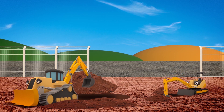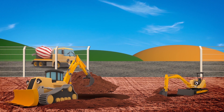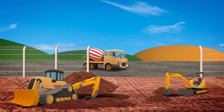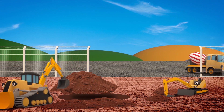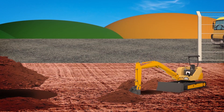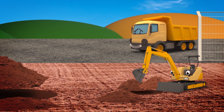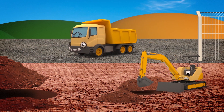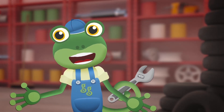Mia the Mini Digger is helping her big brother Danny dig holes on the building site today. You've been working very hard — I think it's time for a rest. Aren't you going for a break too, Mia? What's wrong? You look sad. Oh, I see — you want to dig a hole as big as Danny's. Don't be so glum, Mia. You're good at lots of other things.